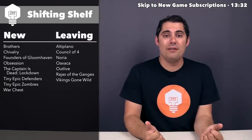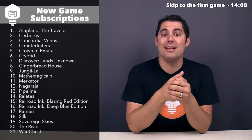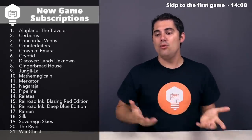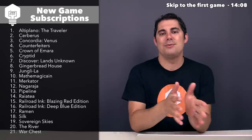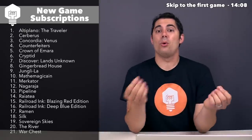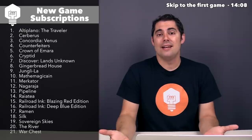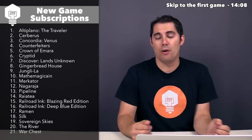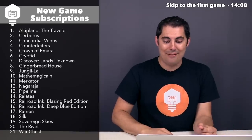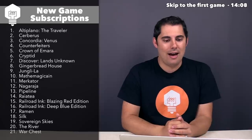So yeah, that's going to wrap up all of the shifting that happened to my shelf over this last month. This means we can now move into the largest section of the vlog — the new game subscriptions. I'm going to bring my laptop over for this one. On BoardGameGeek, you can click a subscribe button for any game, and then look at your subscriptions to see new posts and updates for it. These are all of the games I've added to my subscription feed over this last month — it looks like I've added 21 games, so I'm going to briefly run through these so you can see why I added them.